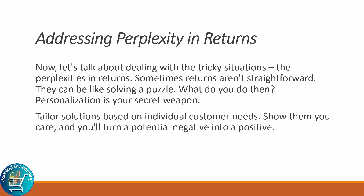Now let's talk about dealing with the tricky situations — the perplexities in returns. Sometimes returns are not straightforward; they can be like solving a puzzle. What do you do then? Personalization is your secret weapon. Tailor solutions based on individual customer needs. Show them you care and you will turn a potential negative into a positive.